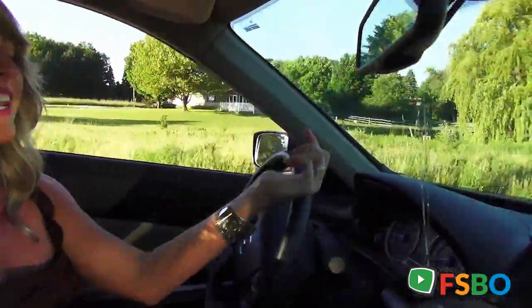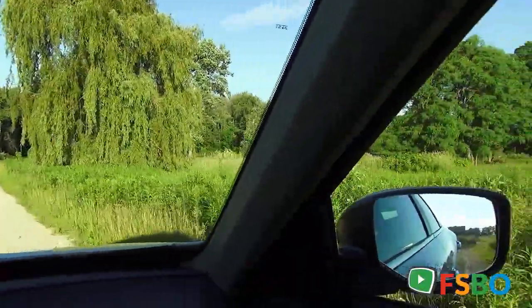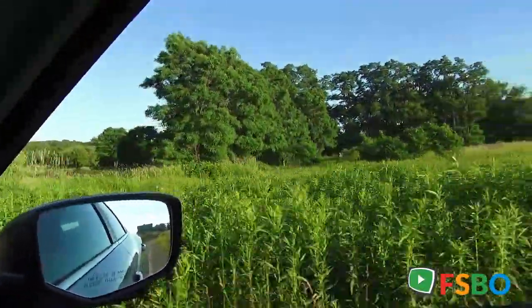I'm going to take you on this piece of land. It's 19 acres of beautiful, wooded, secluded, rural value.